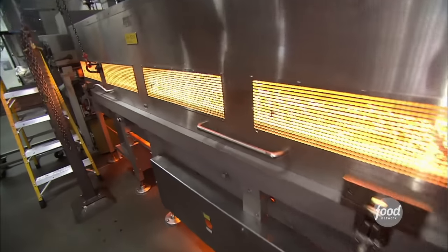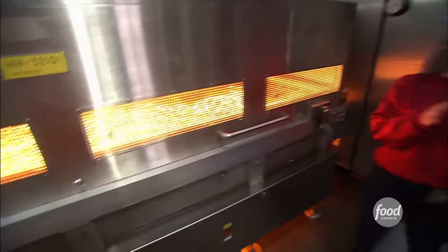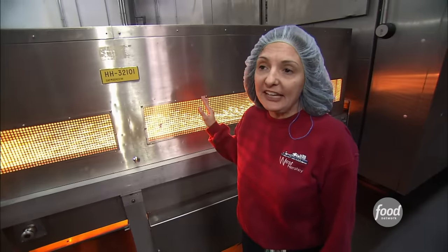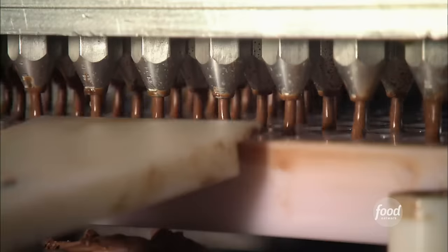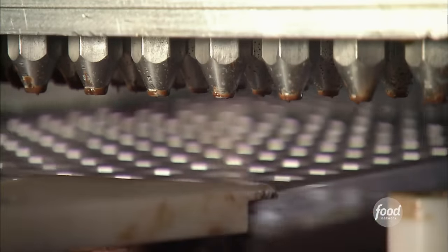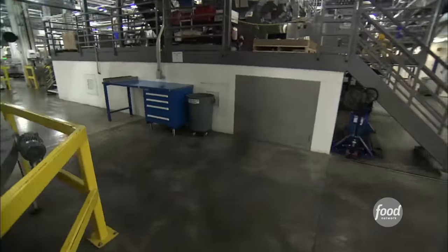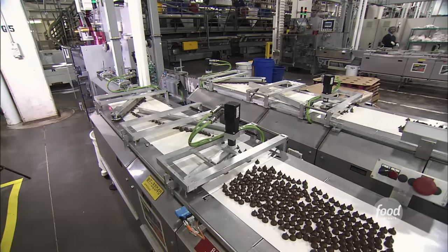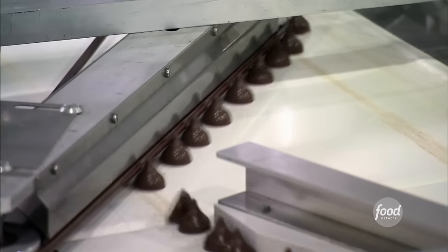Next, they're off to a huge heat lamp. This machine is similar to a suntan bag. What it does is it heats the rim of the kiss. This softens the bottom of the kiss so it will fuse seamlessly with another squirt of chocolate. Finally, the candy rides through a cooling tunnel for 25 minutes. When the cordials are cool, they march down a conveyor belt and head to packaging.